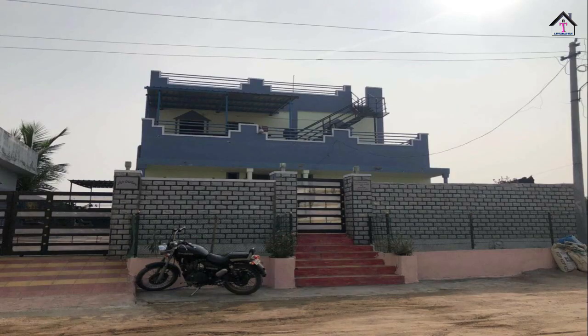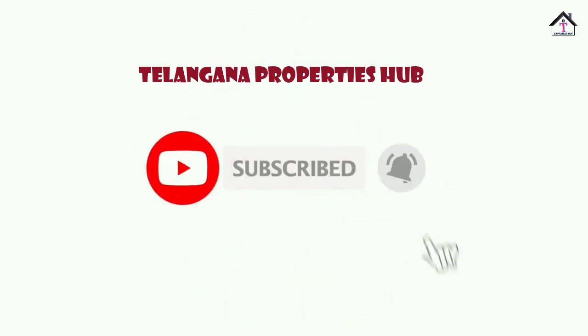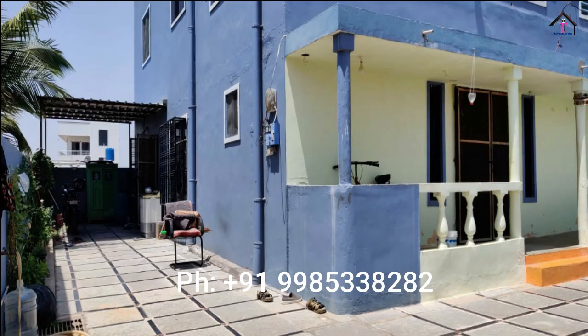Hi, Hello, Namaste. Welcome back to Telangana Properties Hub. Today we are near Hayatnagar to show you a residential independent house which is near Kuntlur in Hanumanagar road.